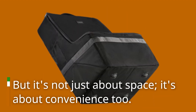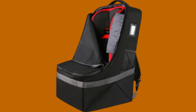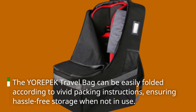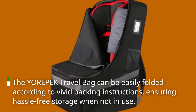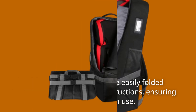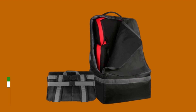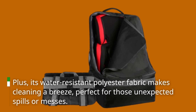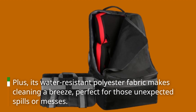But it's not just about space — it's about convenience too. The Yorpec Travel Bag can be easily folded according to vivid packing instructions, ensuring hassle-free storage when not in use. Plus, its water-resistant polyester fabric makes cleaning a breeze, perfect for those unexpected spills or messes.